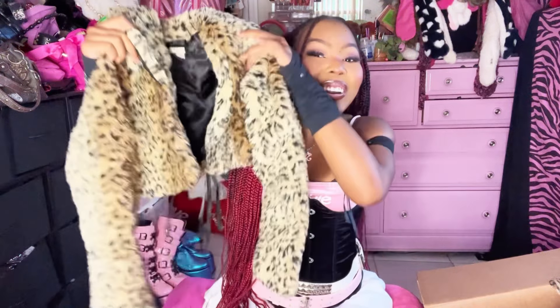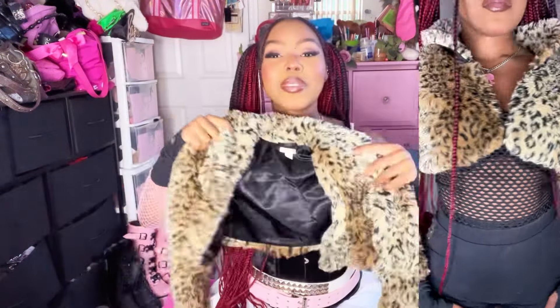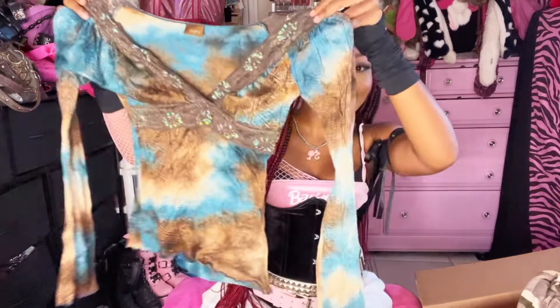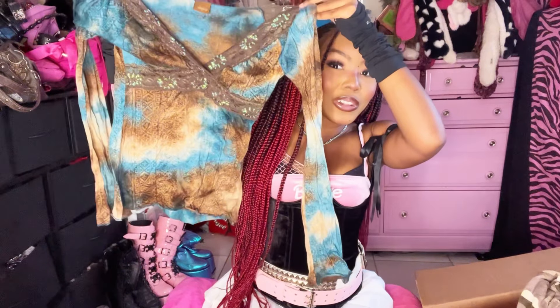We're gonna start with this adorable little cheetah print faux fur jacket. It's so cute and I love the way it's cropped. This is like the perfect fall jacket — she's so adorable.